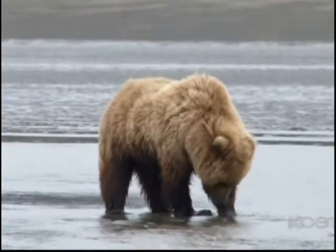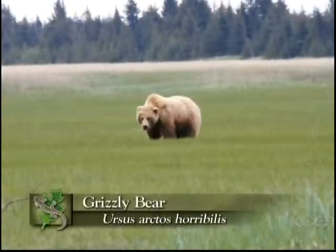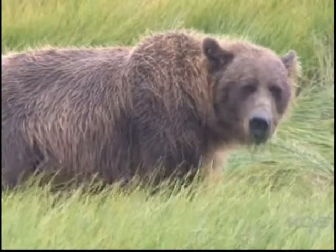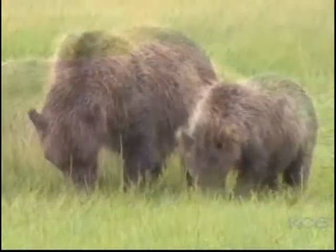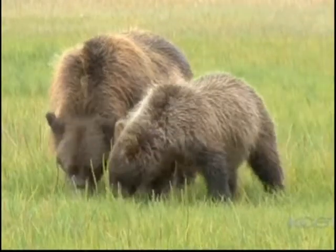When most people think about grizzly bears, they think about an animal that eats salmon or eats large game. But realistically, with grizzly bears, that's just not true. They're omnivorous - they'll eat anything that they can get their mouth or their paws on. And we've seen them all across these meadows, these coastal flats, feeding on grasses, feeding on sedges, acting like a cow grazing.